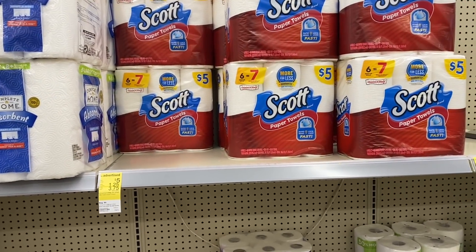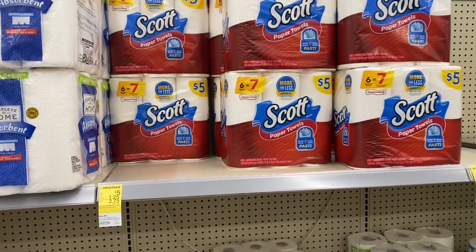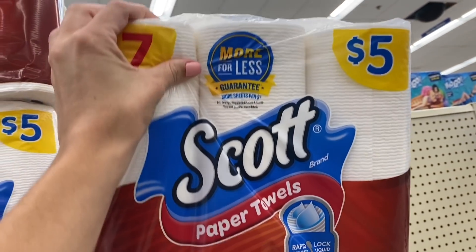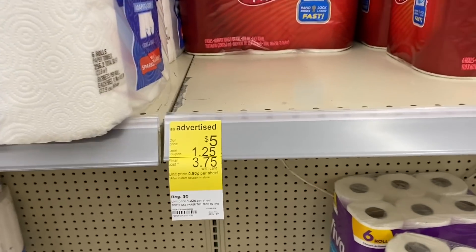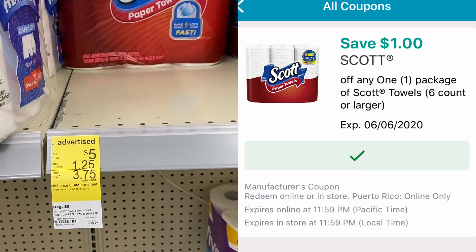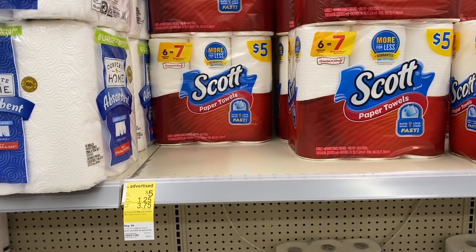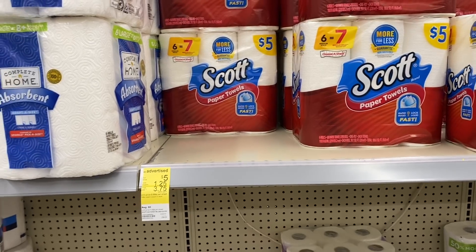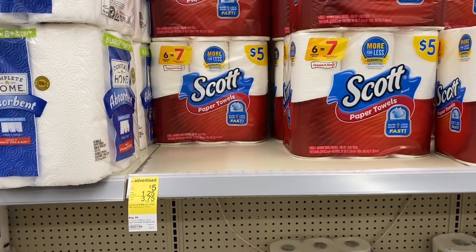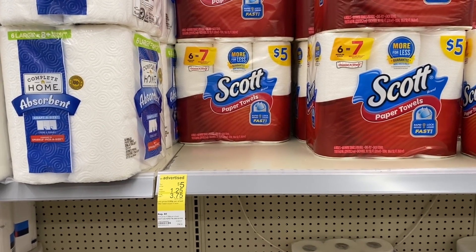I'm excited to stock up on paper products for the first time in a while. Scott brand — they wanted the toilet paper but they're out, so we'll start with paper towels at $5 each. We have a $1.25 IVC coupon digitally and another $1 digital coupon, so final cost is just $2.75 for a six-pack, which is really exciting. Also make sure you scan your receipt to Fetch Rewards — I believe this is a bonus item. My referral code is J24VT — you'll get an additional 20,750 points when you scan your first receipt from the last 14 days.